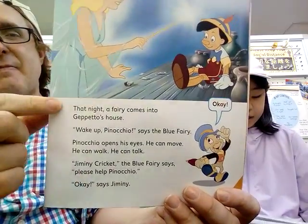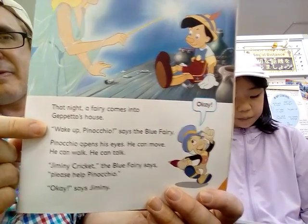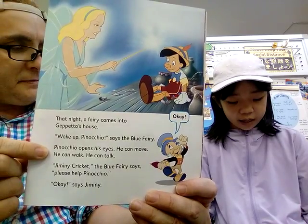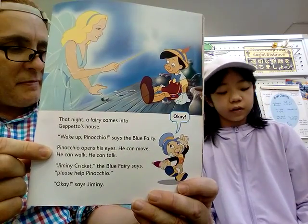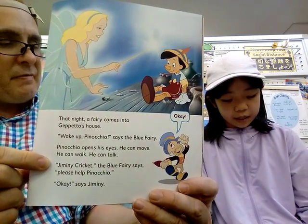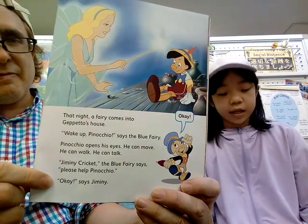That night, the fairy comes into Geppetto's house. 'Wake up, Pinocchio,' says the Blue Fairy. Pinocchio opened his eyes. He can move, he can walk, he can talk. Jiminy Cricket — the Blue Fairy said, 'Please help Pinocchio.' 'Okay,' says Jiminy.